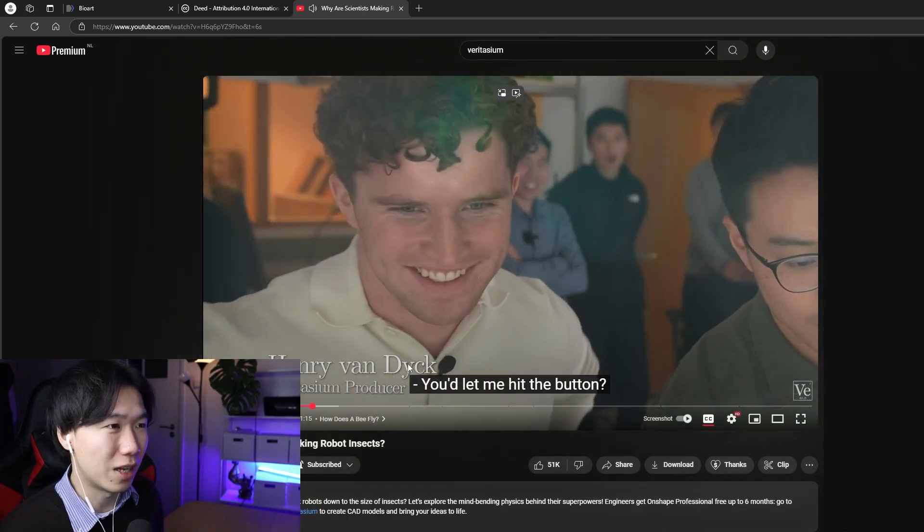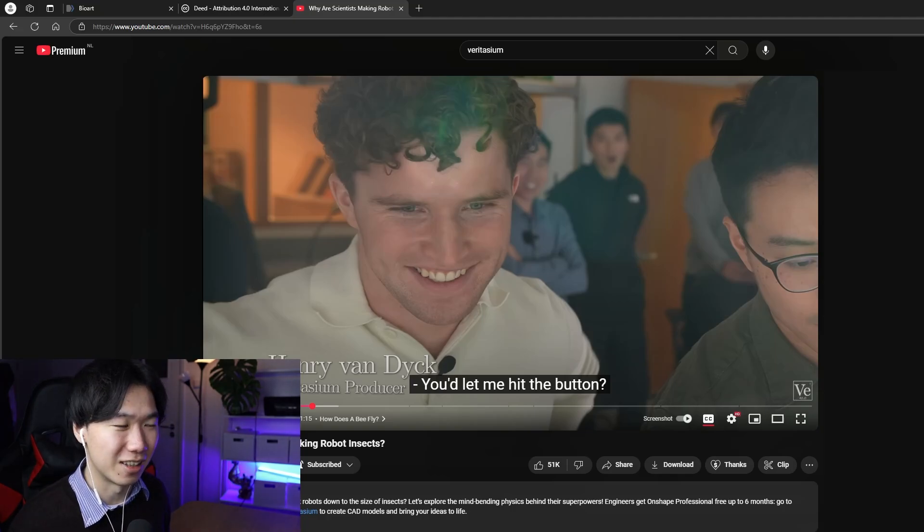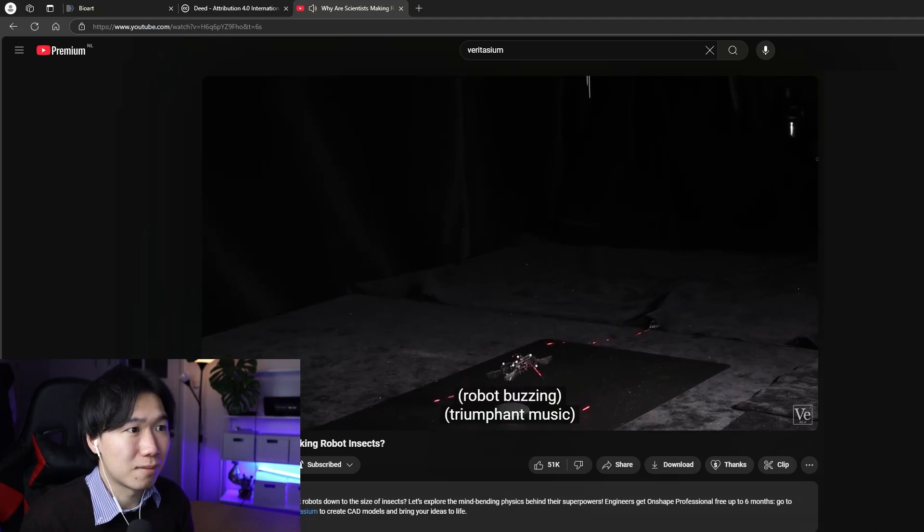Here is a white guy, but he is not the researcher from the lab — he is the producer of the channel. I thought I found the token white guy in this environment, but no.